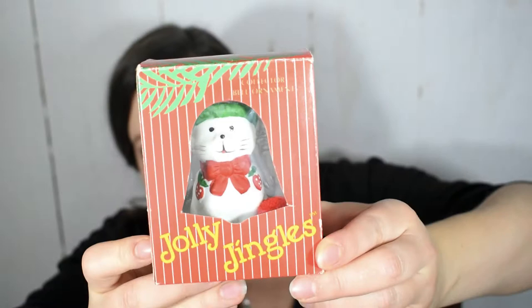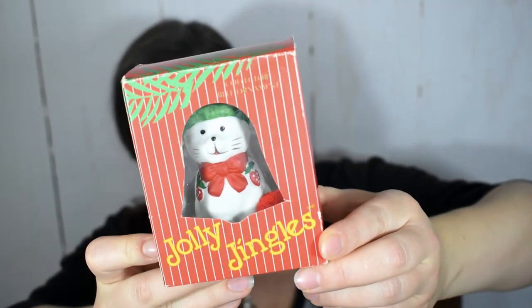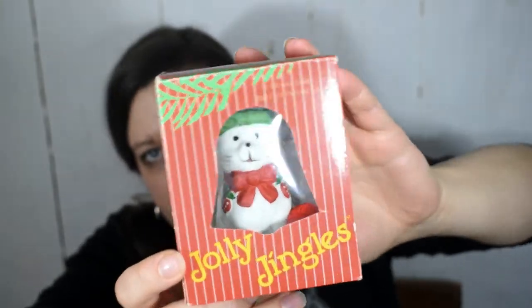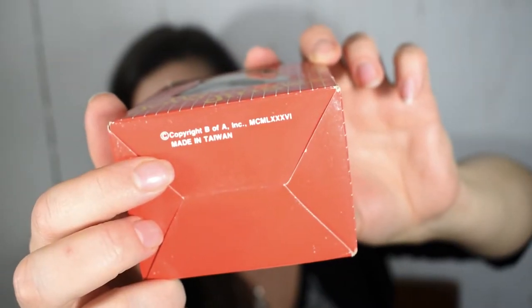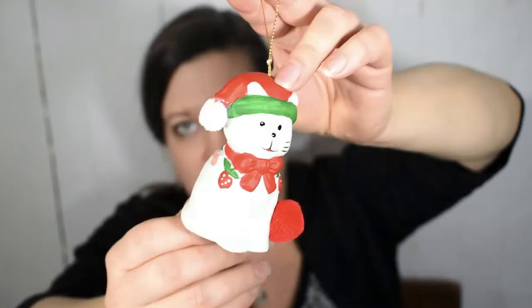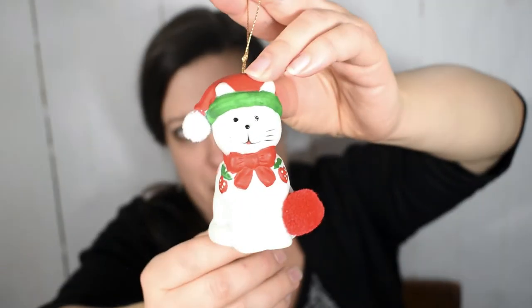Another thing I rescued from a box lot at the flea market was this Jolly Jingles bell. This is definitely a vintage box and it's just super cute. If I'm reading the Roman numerals right, this is from 1986. It's a cute little cat bell and I think it'll look so cute displayed with my other vintage ornaments.